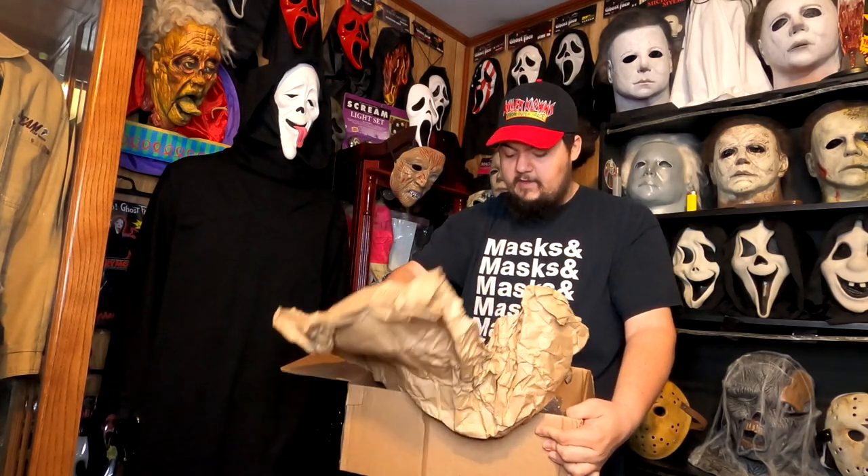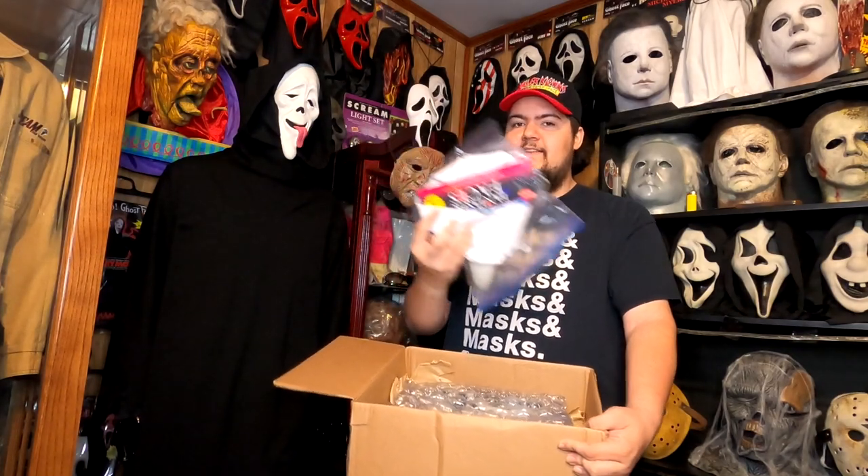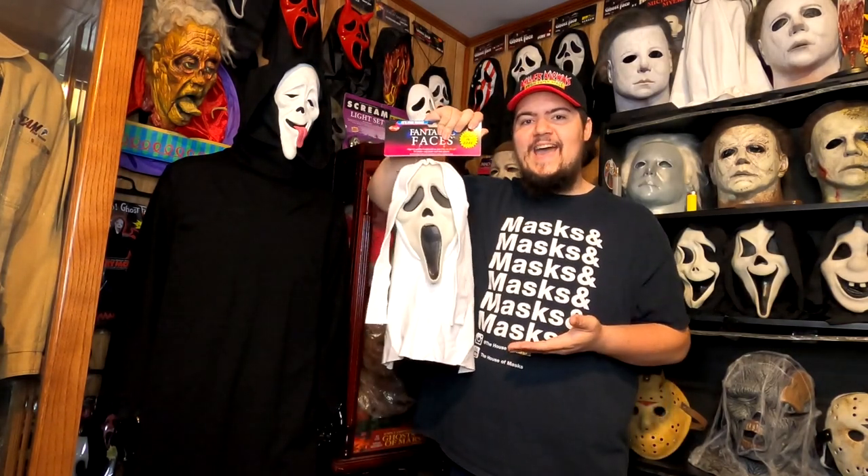Oh my god. Dude, this has got to be like a replica or something. That's incredible, dude — I definitely did not expect that as a gift. What we have here is a tagged Fantastic Faces Gen 2 White Shroud. Check that out. That is super, super badass looking.